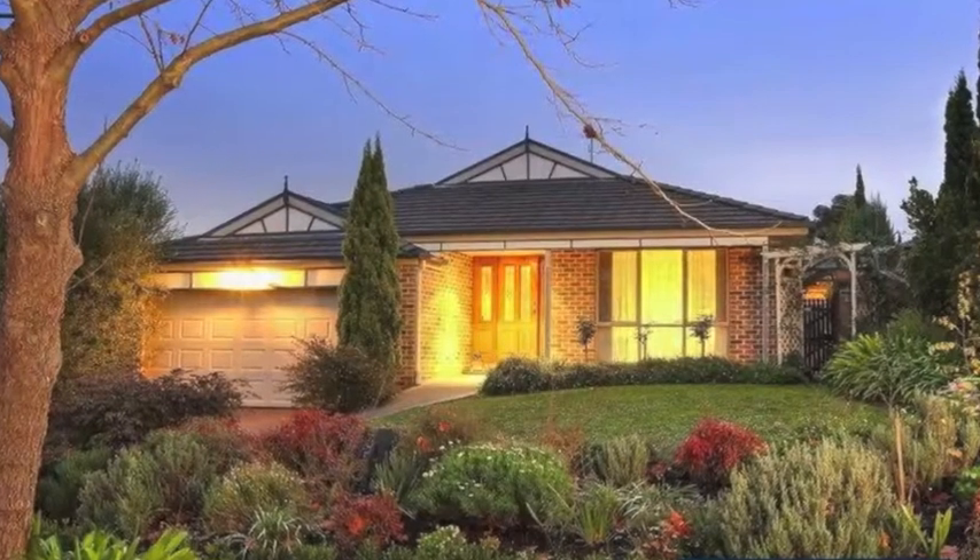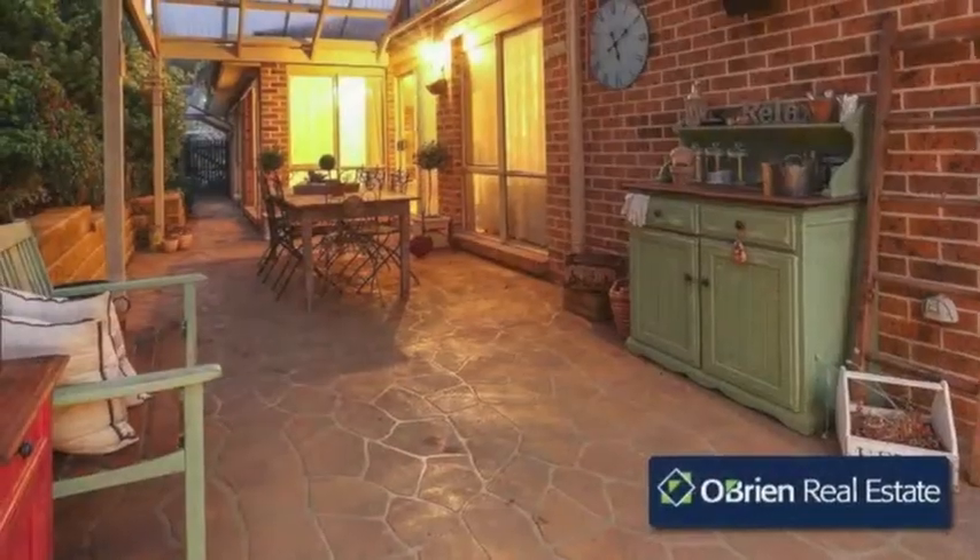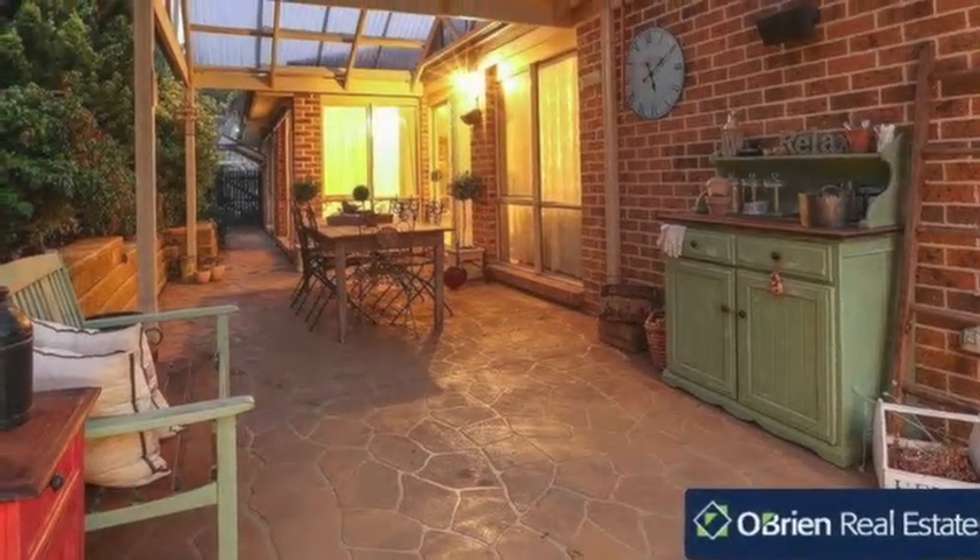From the moment you step inside, you'll feel at home. Located in the sought-after Berwick Views Estate, this 3 bedroom plus study home is sure to impress.